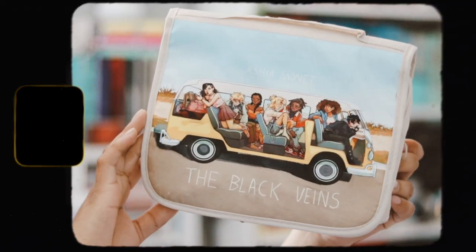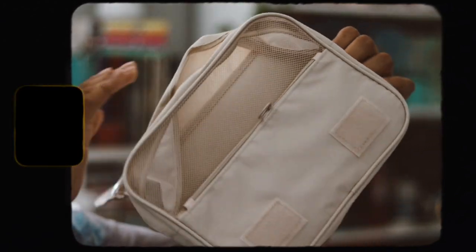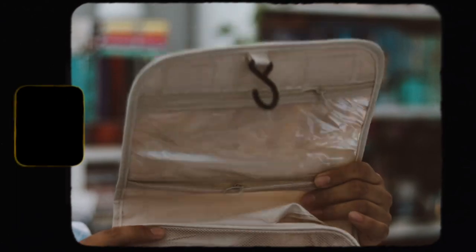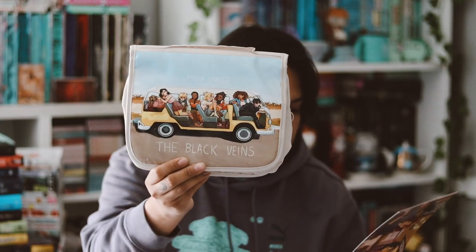Then we have this little bag, which is like an organizer — a travel bag that you could use for makeup, cosmetics, or whatever you want. The design is really cool, and it's inspired from 'The Black Veins.' It's a hanging travel cosmetic bag — that's what it says on the back.